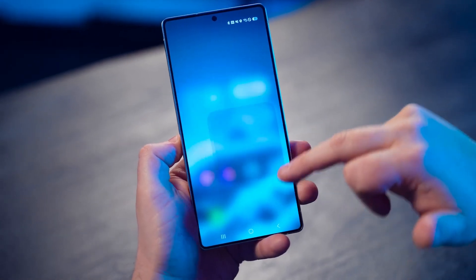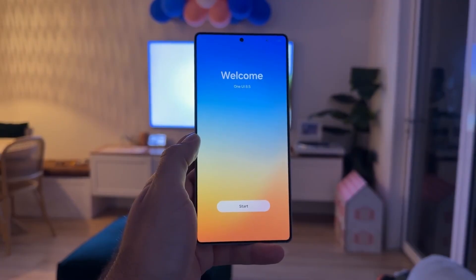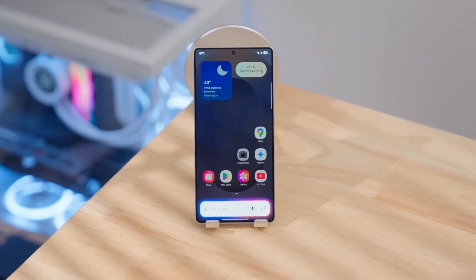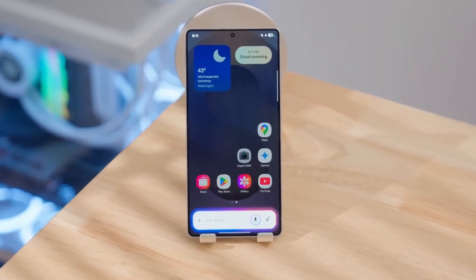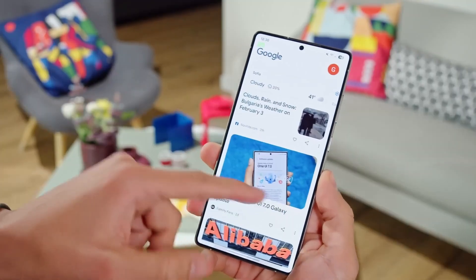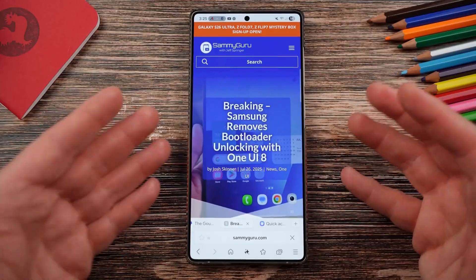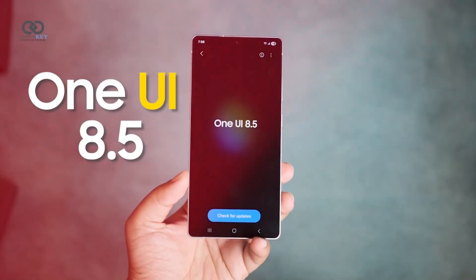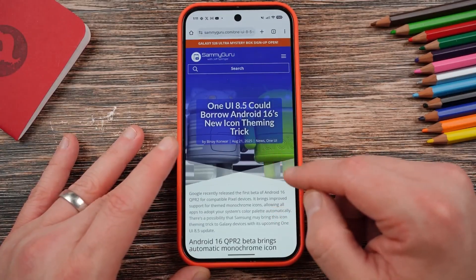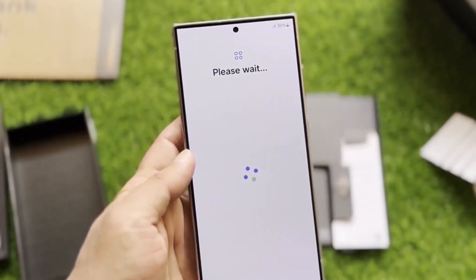It feels like Samsung is about to pull off one of its boldest software moves yet. One UI 8.5 isn't just another update — it's a complete rethinking of how Galaxy software evolves. The company that used to follow the same .1 pattern for years is suddenly breaking tradition. Samsung's jumping straight to One UI 8.5, built entirely on Android 16, and that shift alone is setting off a wave of excitement across the Galaxy world.